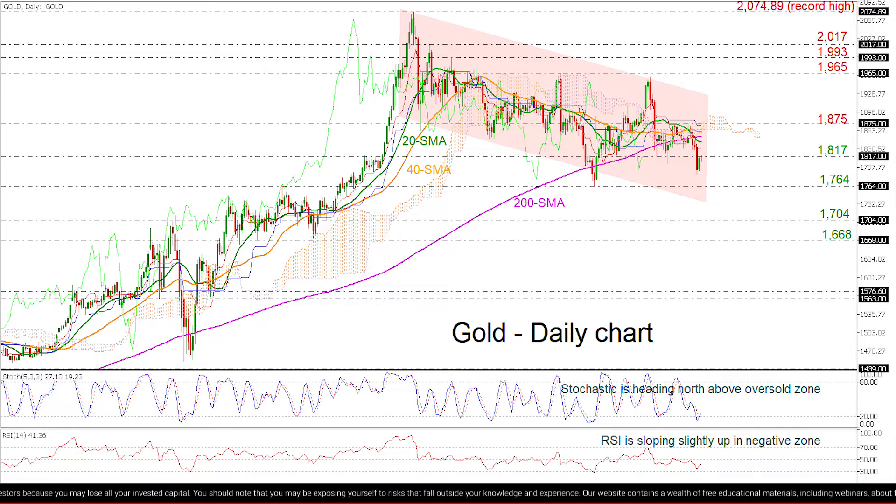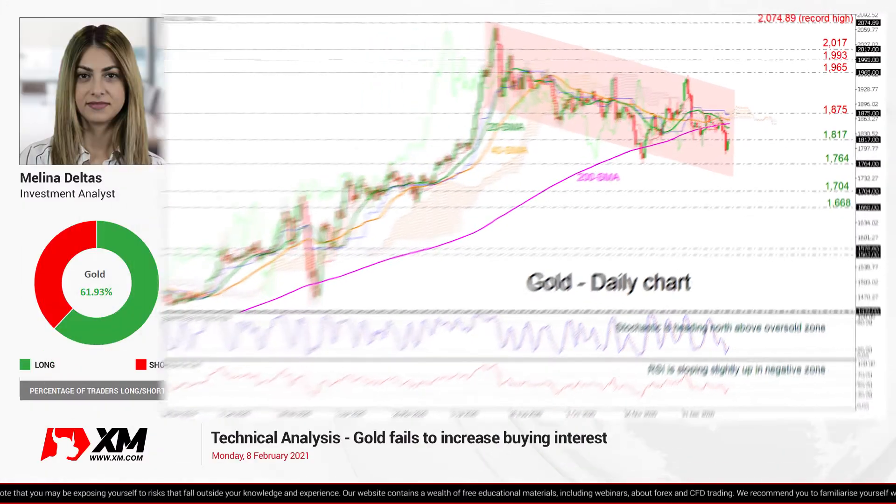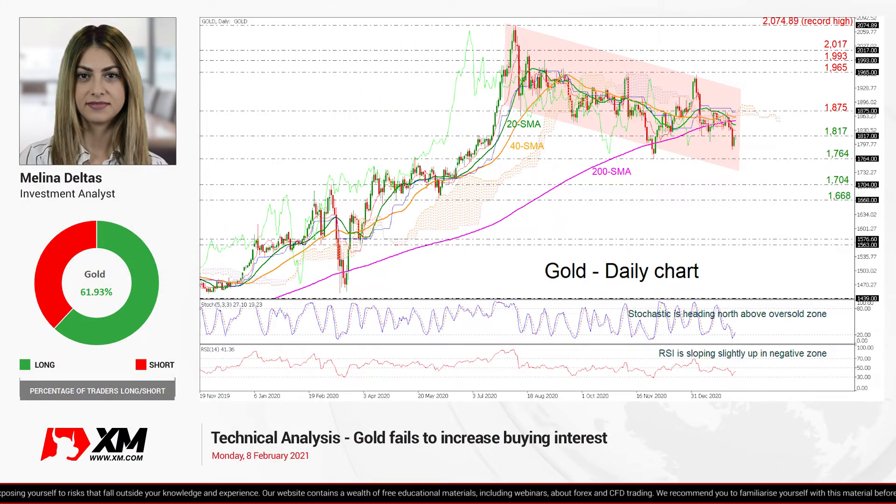In conclusion, the yellow metal is creating lower highs and lower lows in the long-term time frame, and only a jump above the all-time high could change this outlook. So that's all from me, thank you for watching and have a great day!